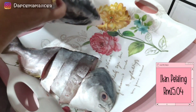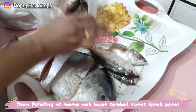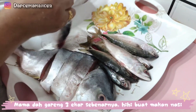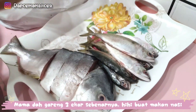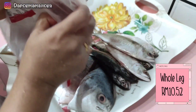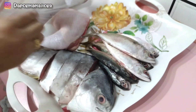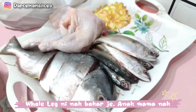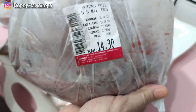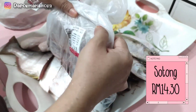Ni Mama beli ikan temenung, favourite ikan Mama. Mama beli dalam sekilo, RM15.40. Tapi Mama dah goreng 3 ekor. Untuk ayam ni pula, Mama beli whole leg. Whole leg ni Mama beli 2 ketul je. Sebab anak Mama request — ayam bakar air fryer pakai whole leg.